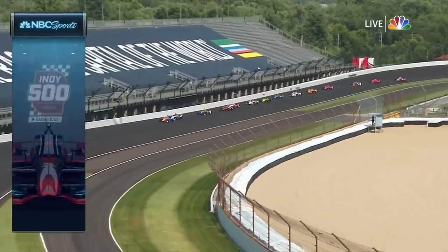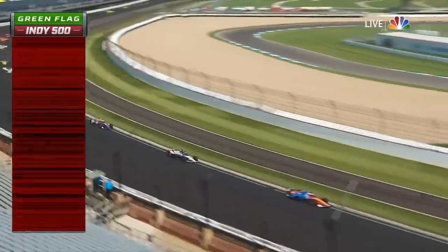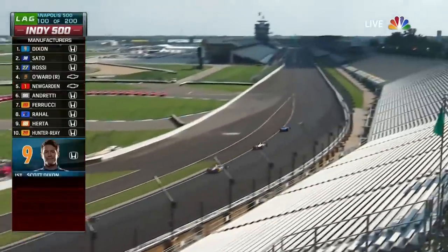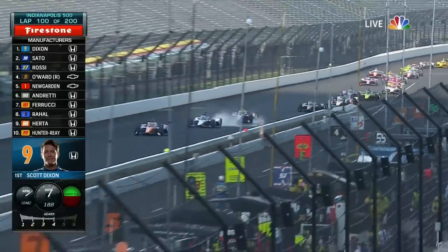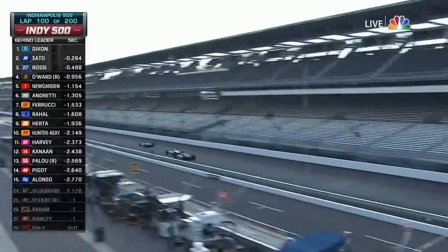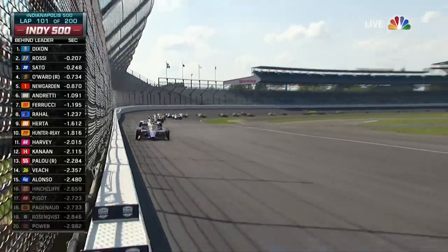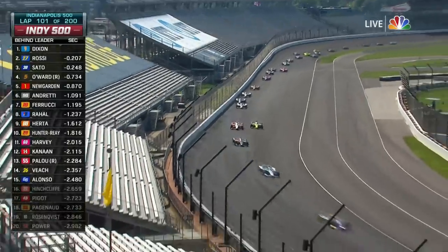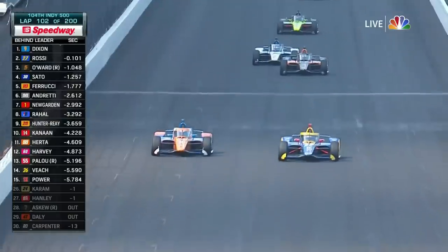Scott Dixon, race leader in that PNC Bank Honda. He has got Takuma Sato all over him — Alexander Rossi then Pato O'Ward, the 21-year-old rookie. Sato made a good restart there, but now Rossi has the double draft. He might have an opportunity to go to the inside — his favorite spot. Alexander Rossi throws it on the inside of Sato and sets off after Dixon. Santino Ferrucci with a big run goes for the short chute move on Newgarden — that is bold and high risk, but Ferrucci pulls it off.